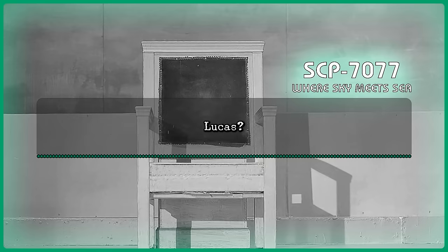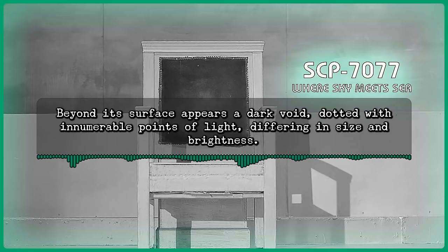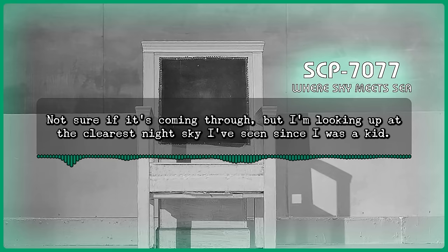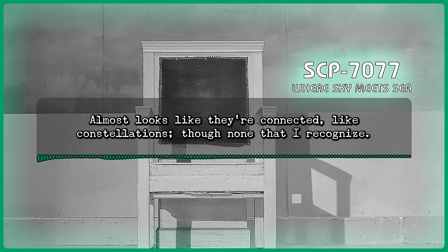Command: Lucas? The camera pans upwards, revealing an immense glass oval-shaped skylight dominating the ceiling. Beyond its surface appears a dark void, dotted with innumerable points of light differing in size and brightness. Faint pulsing silver lines interlaced between the points. Howard: I'm fine, just... Wow. Not sure if it's coming through, but I'm looking up at the clearest night sky I've seen since I was a kid. But that can't be. Almost looks like they're connected, like constellations. Though none that I recognize.